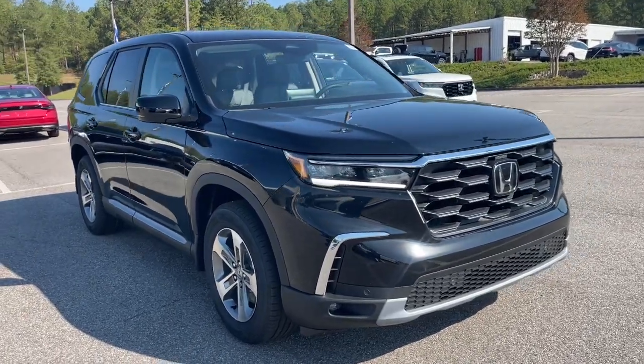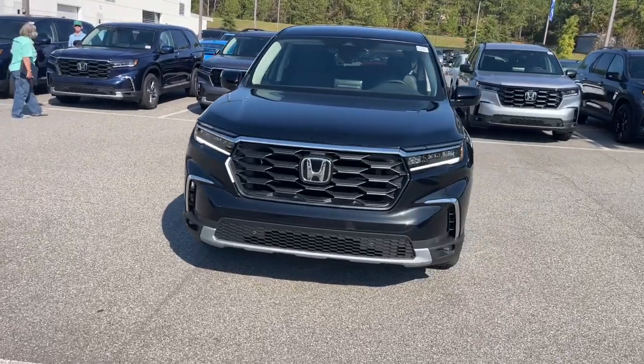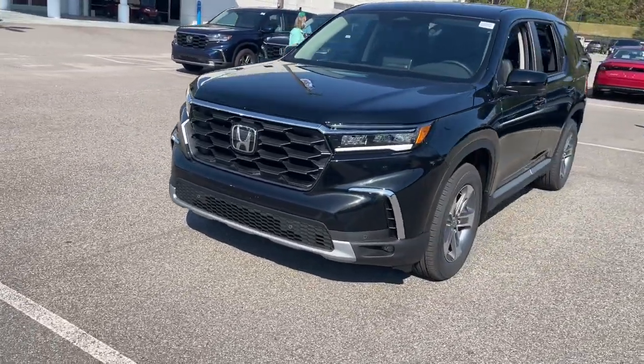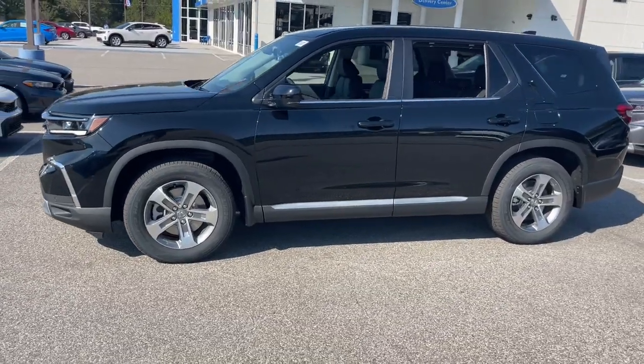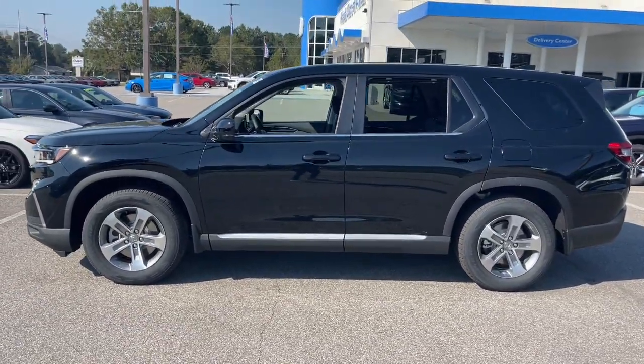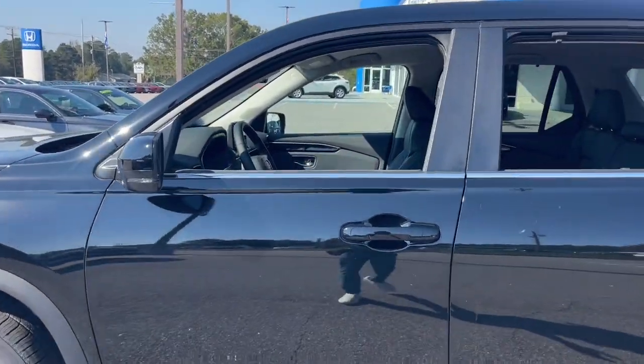Take a moment to check out the 2025 Honda Pilot. Here's a Honda Pilot, the refined, spacious family SUV that keeps you safe, comfortable, and in command on every adventure. From all weather and towing capability to comfortable cruising, it's the ultimate family vehicle.